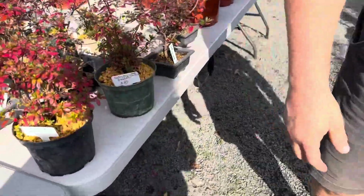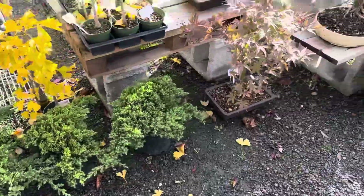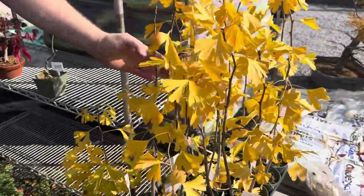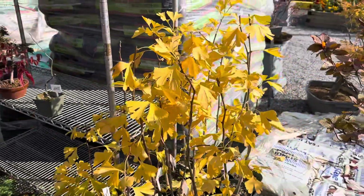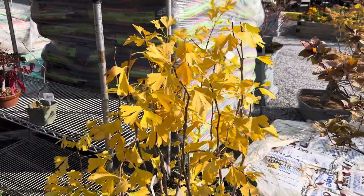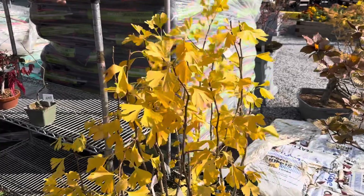The ginkos are gorgeous yellow this time of year. And if you get the right amount of wind, these are probably just going to all fall off — that's what ginkos do. The one thing that I learned about ginkos recently was that they drop all their leaves on the same day, kind of all at the same time.